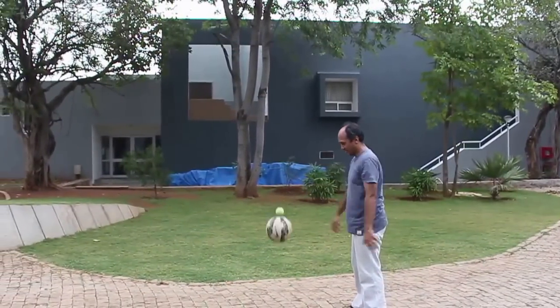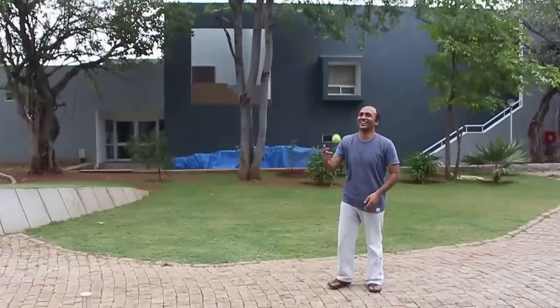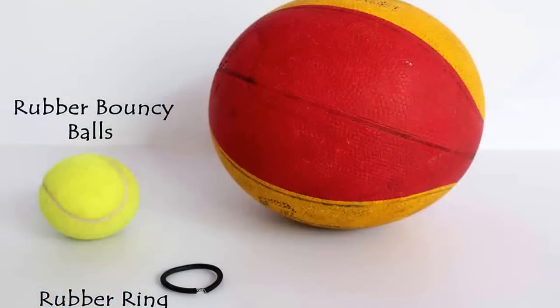We will defy conventional science and gravity by bouncing the ball much higher than you would imagine. The smaller ball becomes super bouncy, going almost 9 times, or about 18 feet. Let us play with our super bouncy tennis ball and understand the physics behind this magic.